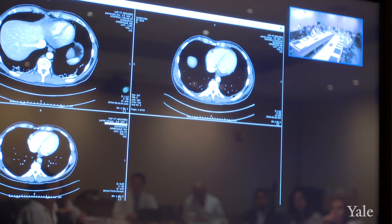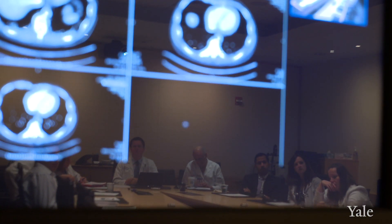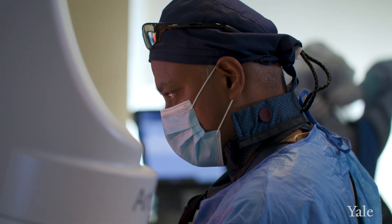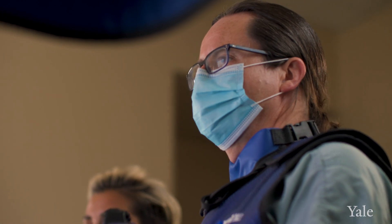When a patient comes here, they're not necessarily just getting one particular view — they're getting the team's view, the group's view. You need good endoscopists, excellent surgeons, good oncologists, radiation oncologists, and good pathologists. We all have that readily available at Yale, and we all work very closely together to provide the patient with the best possible plan.